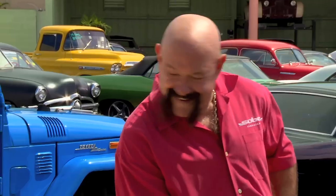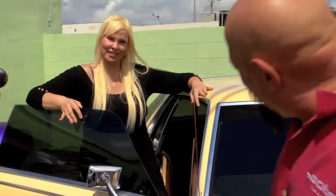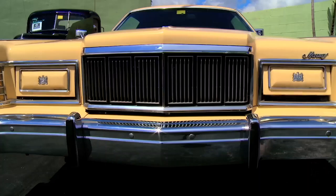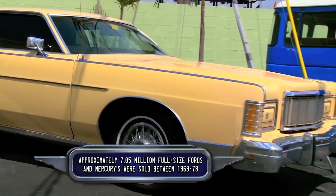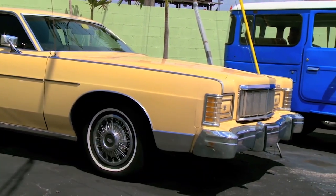Ted, what movie does this car remind you of? The monster that devoured Cleveland. Cute, but no. Dirty Harry. Come on, it works. Well, it's the same platform. Dirty Harry drove a '72 Ford. This is a '78 Marquee, but they have the same big floater-boater look. Exactly.